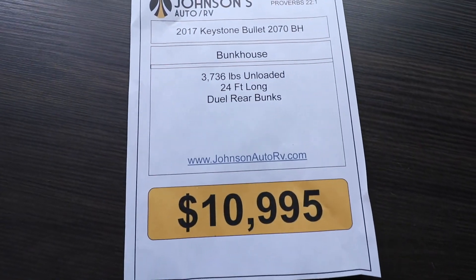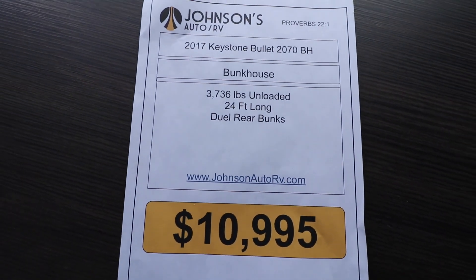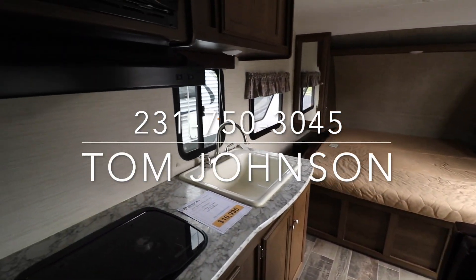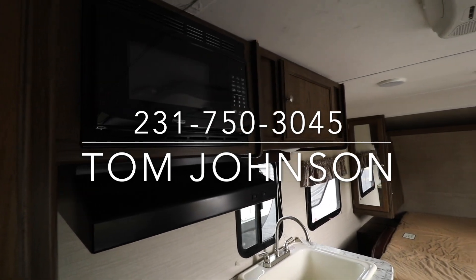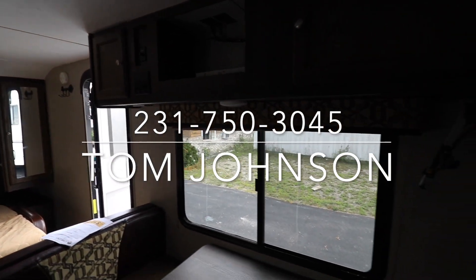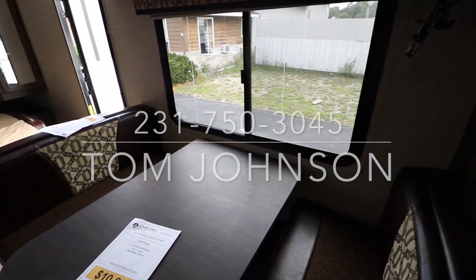That is our 2017 Keystone Bullet. Feel free to give us a call at 231-750-3045. We'd be more than happy to answer any questions that you got. Thanks for watching and you have a great day.